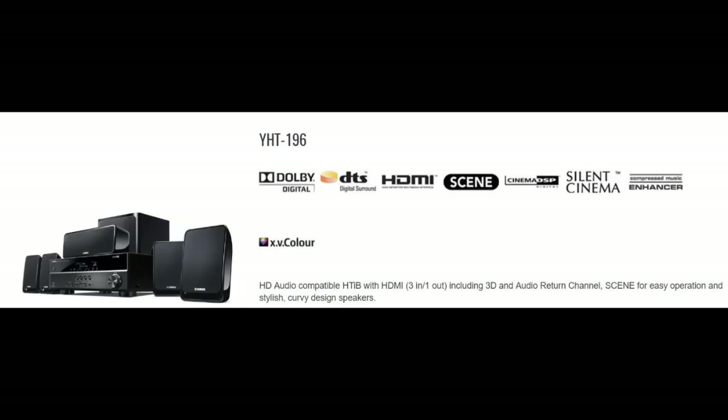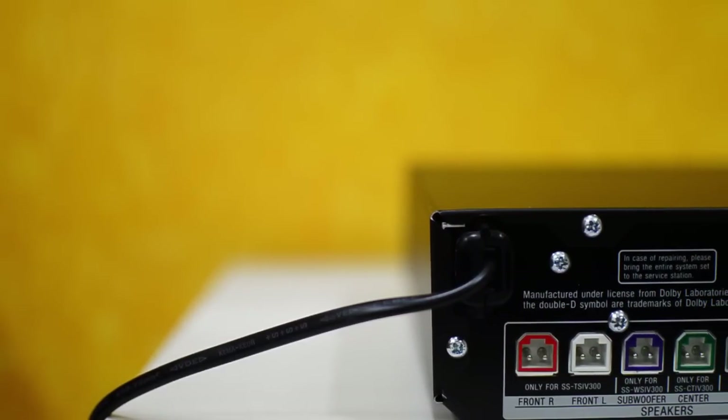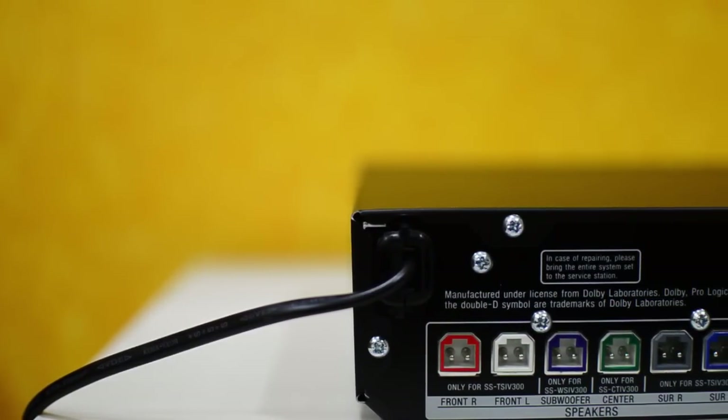But if you are a complete music lover, you can try all the settings in the YST-196, test the music quality, and go for it. Coming to the STIV-300, it's a very easy to set up 5.1 channel 1000 watt home theater system.